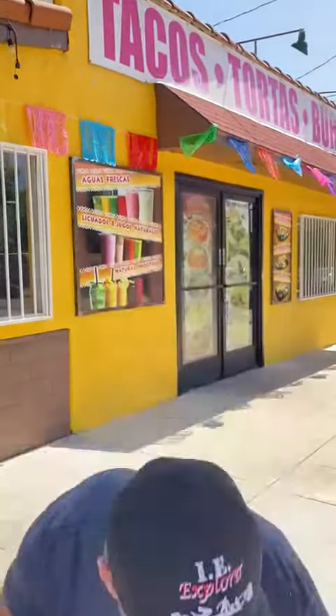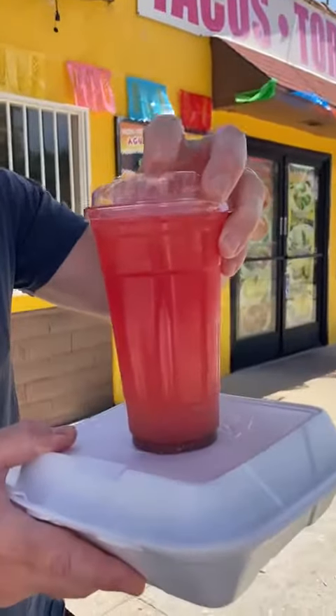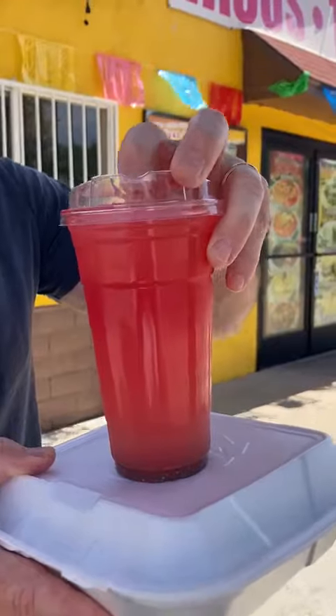Ran into some fans when we were in here. They were really excited when they pointed me out — hey, we gotta let you try everything. So one of the things they gave me right away was this watermelon lemonade. They said it's a mixed drink, Watermelon Lemonade Fresca.